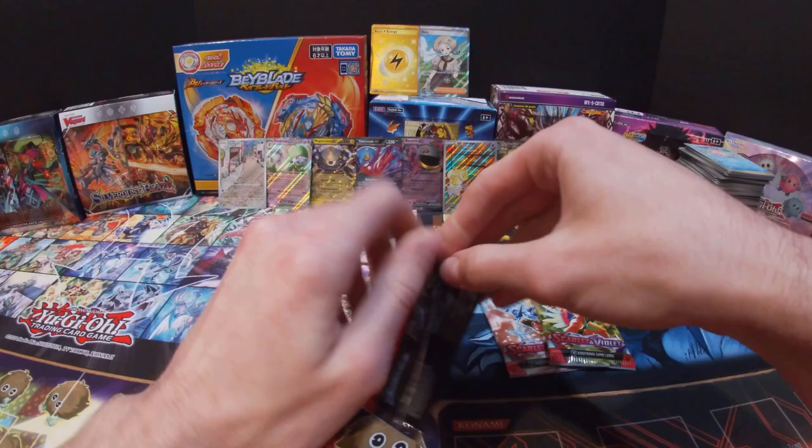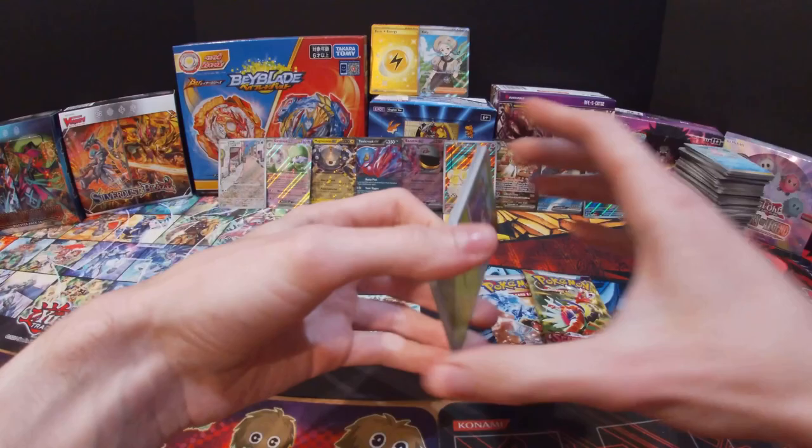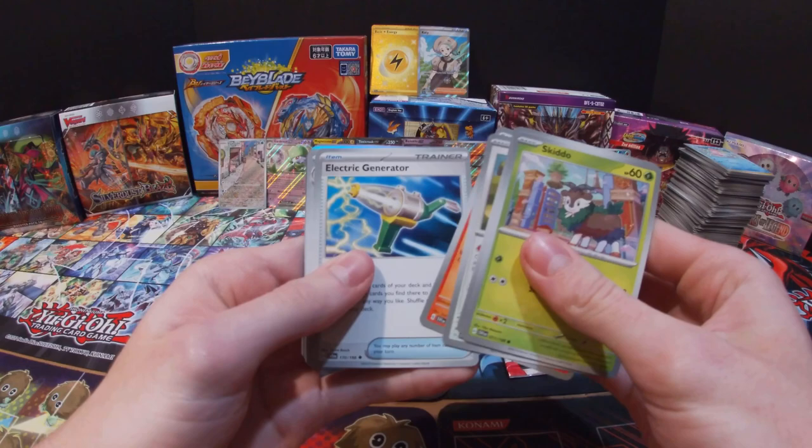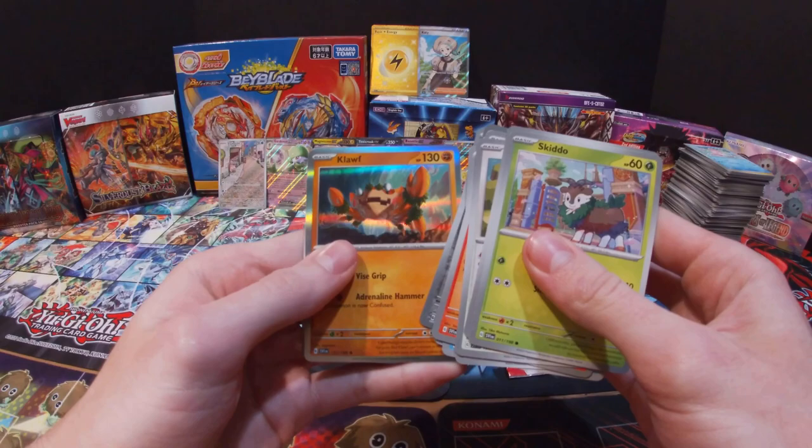Let's see what we can end off with these last three packs. Got a Skiddo, Quaxly, Scovillain, Charcadet, Electric Generator, Wugtrio, Judge, Fortress, Skidoo, Cloth, and a Psychic Energy.